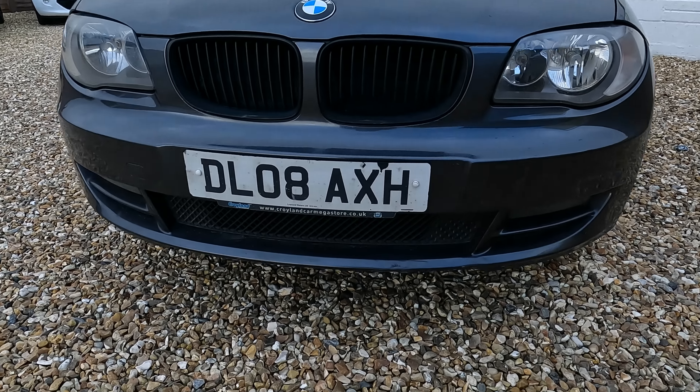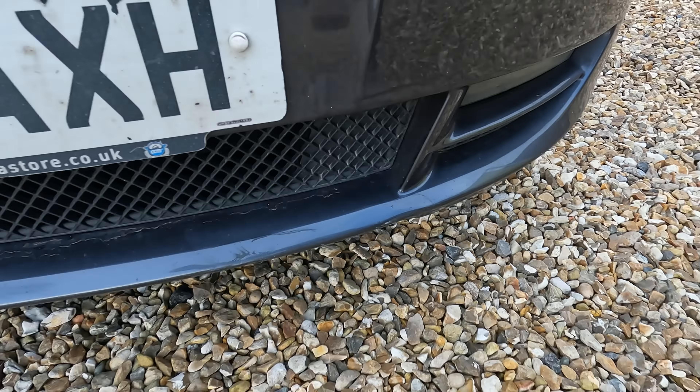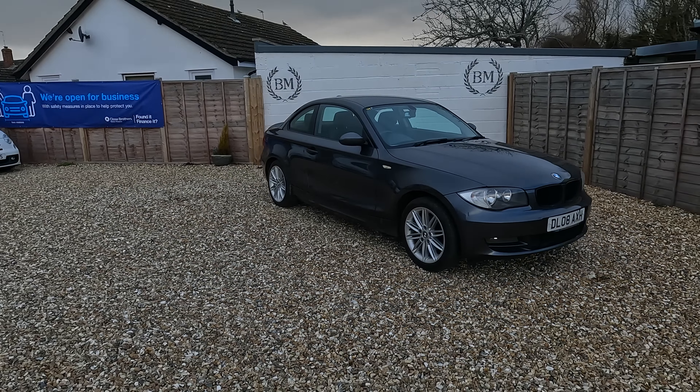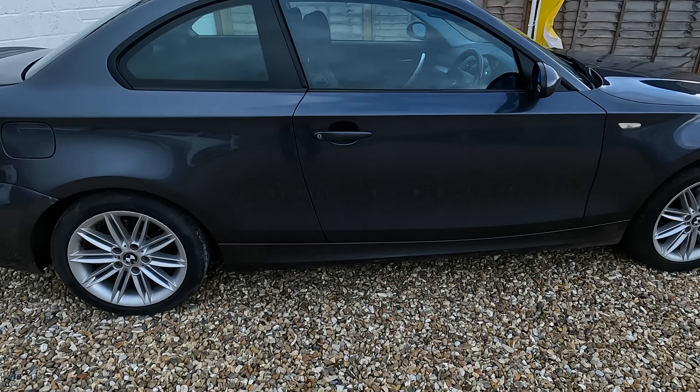The front again still looks pretty good — it's actually really not that stone-chipped. The front number plate is absolutely knackered. Not bad on the whole though. So let's hop inside and talk about price and mileage. This being the E82 has this kind of plastic-style key, and we have two of those, which is a bonus on a car like this.